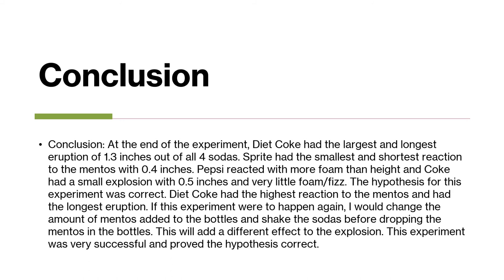For my conclusion, I decided that Diet Coke had the largest and longest eruption at 1.3 inches out of all four sodas. Sprite had the smallest and shortest reaction with only 0.4 inches. Pepsi reacted with more foam than height, while Coke had a small explosion with 0.5 inches and very little foam. My hypothesis was correct — I said that Diet Coke would have the largest eruption when the Mentos was dropped, and I was right.